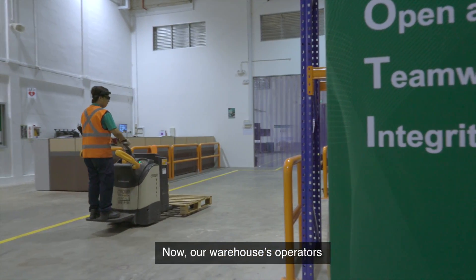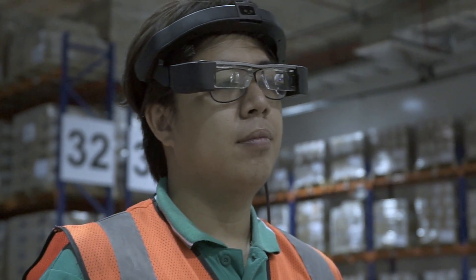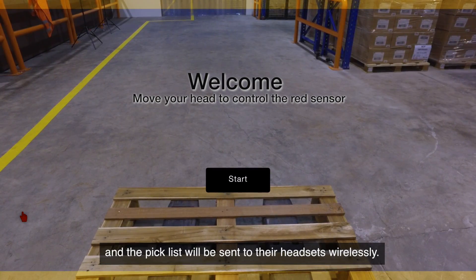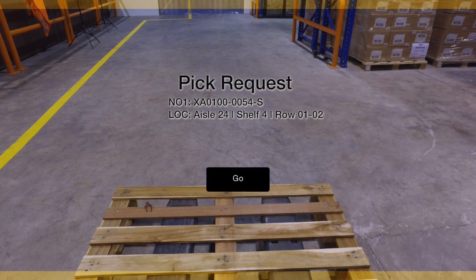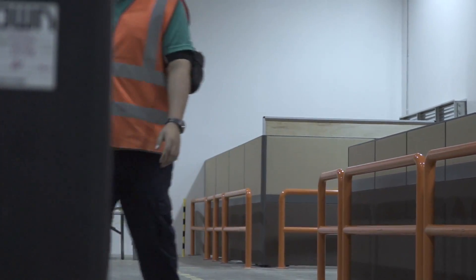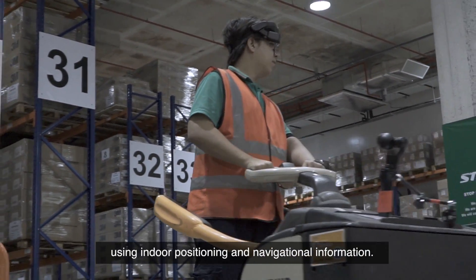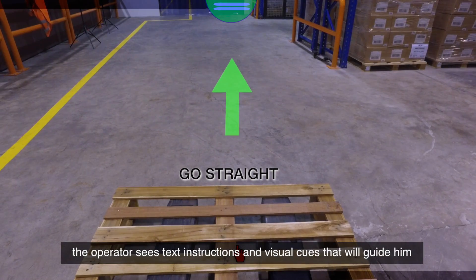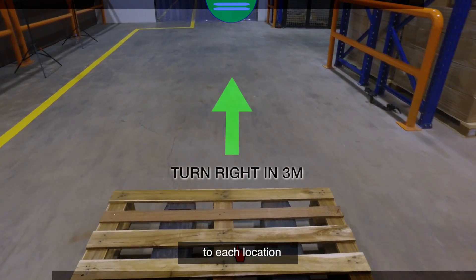Now, our warehouse operators simply put on the headset and activate the picking process with head movements. Thanks to the gyroscope sensor on the headset, the pick list is sent to their headsets wirelessly. The application then directs the operator to where the pallets are using indoor positioning and navigational information. On the headset display, the operator sees text instructions and visual cues that guide him to each location in the warehouse.